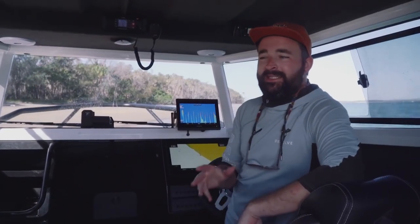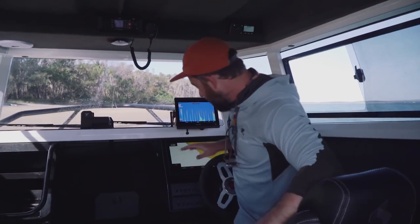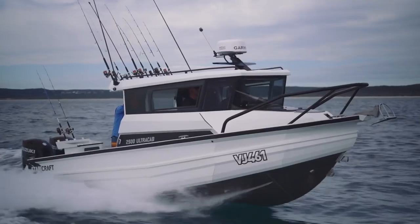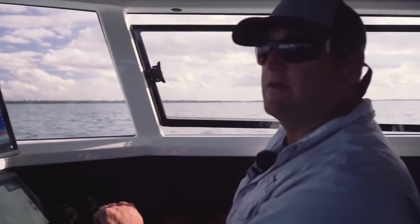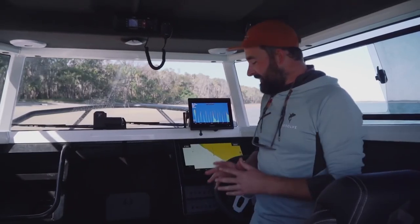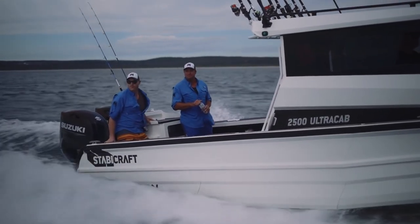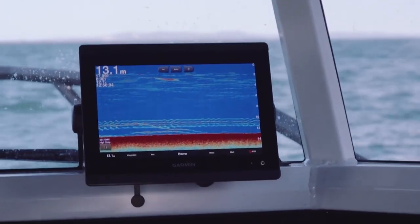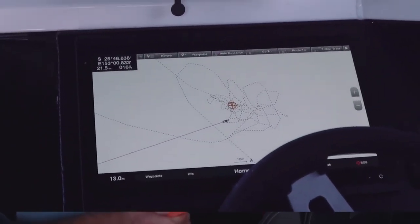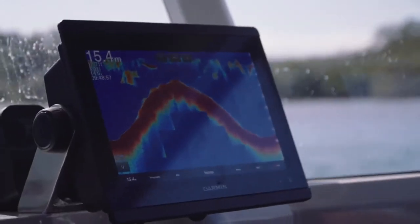This rig carries a 19-degree deadrise and the hull is foam filled, which does a great job of keeping the noise down when you're punching into a head sea. Having the helm a little bit further forward than usual with the forward raking windscreen, you do get a little bit bounced around, but it's nothing to worry about. Like all Stabies, this thing comes into its own when you're cruising home with a following sea - just set the throttle to 5,000 RPM, sit back and crack a beer. She's fitted with a Garmin 8416 and 8410, plus a Garmin radar and an SS175 high-wide and SS175 low transducer.